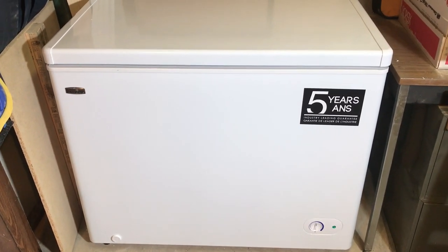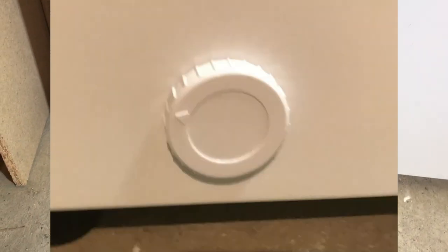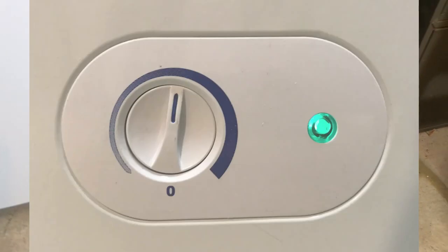On the top right front of the unit, we see the five-year industry-leading warranty, which I hope I never have to use. What I'm showing here is the front drain — two of the features I think are important. The front mechanical thermostat, and the little green light shows the power's on.